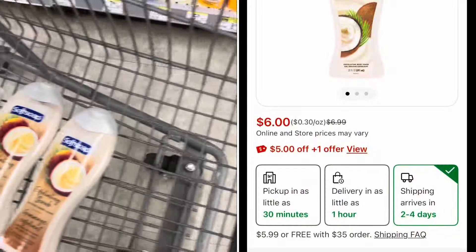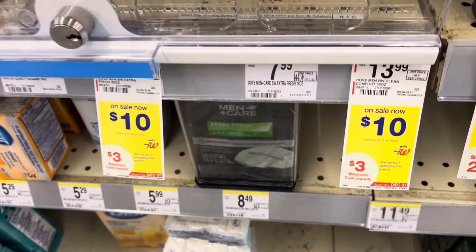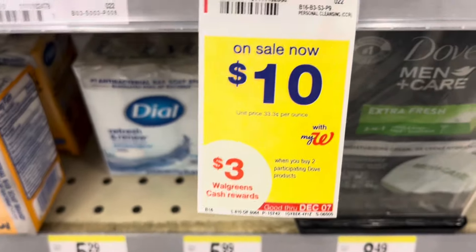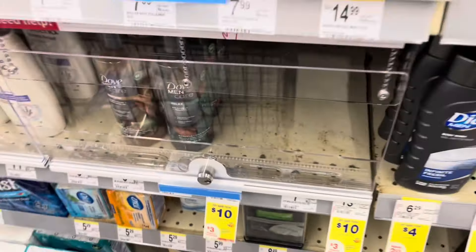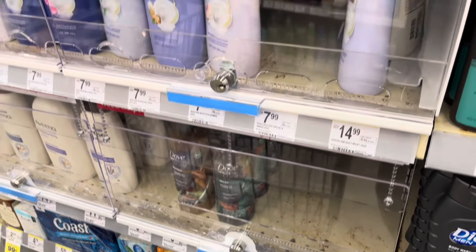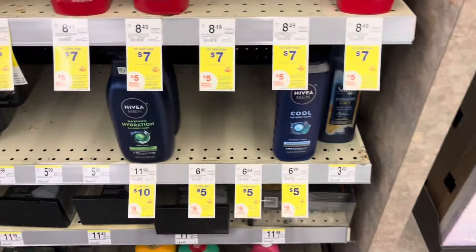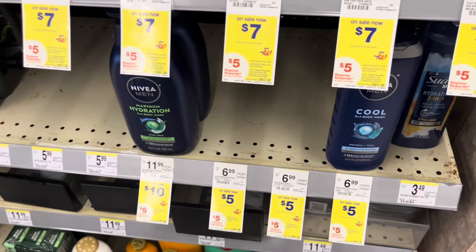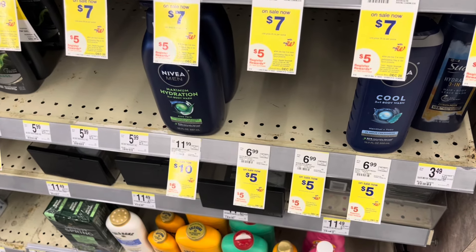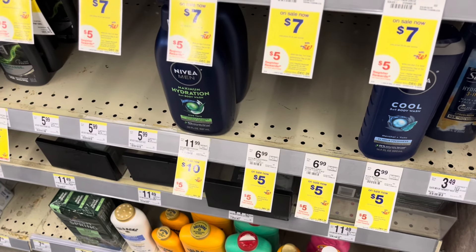We have a $5 digital coupon for these two products as well. Another product you can pick up is the Dove larger size — they are $10, but this store is completely out. They are on promotion: buy two and get back $3 in Walgreens Cash, and there are Fetch rebates plus a $6 digital coupon. We also have the Dial on sale for $4, and the Nivea products on sale for $5 — the bigger sizes are also included.